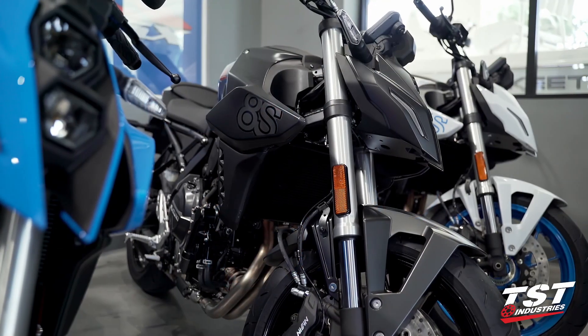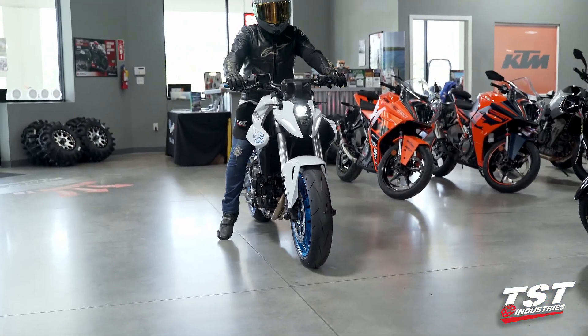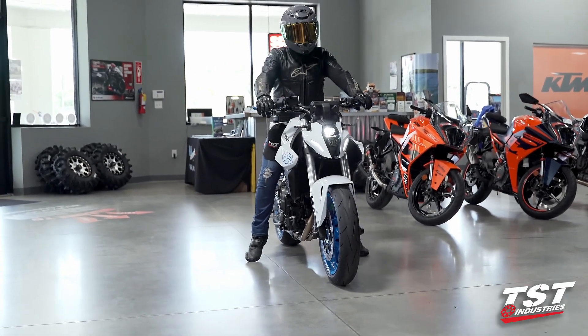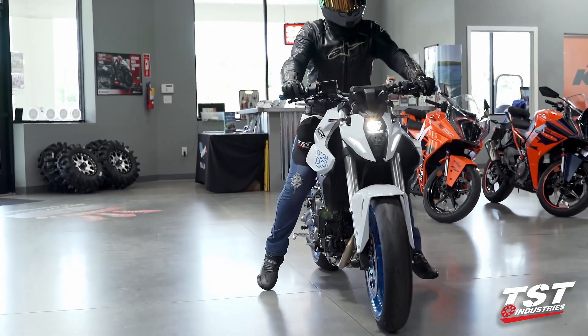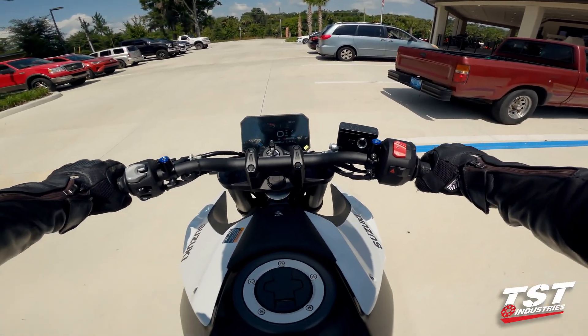This bike comes in three colors, and if you're in the central Florida area, be sure to stop by Land Motorsports. But for now, we're going to get out of these guys and gals' hair, hit the road for our first ride review. I hope you guys stick along — catch you on the road.